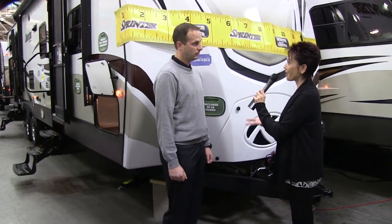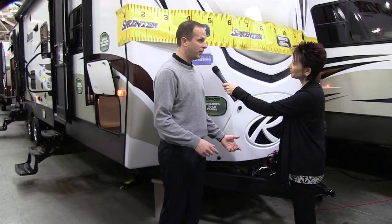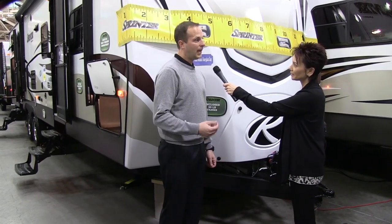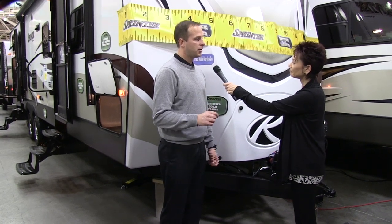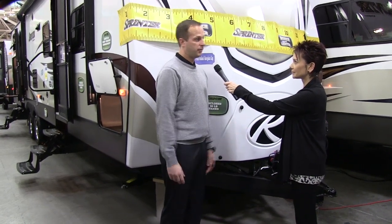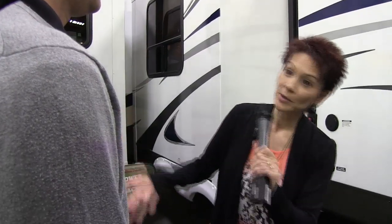I'm hearing words like large and bigger — does that mean heavier? Actually, on the contrary. We took a lot of weight out of our Sprinters this past year by replacing all of the wood in our major construction with aluminum. We also went to a sophisticated cable slide system. Both those things took out a tremendous amount of weight. So what else is exciting about the outside of the Sprinter?